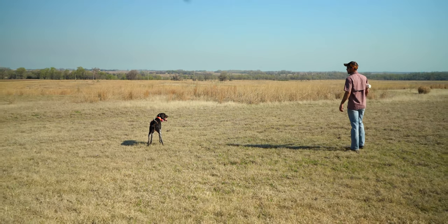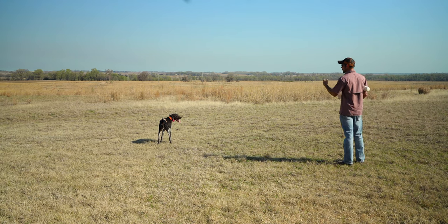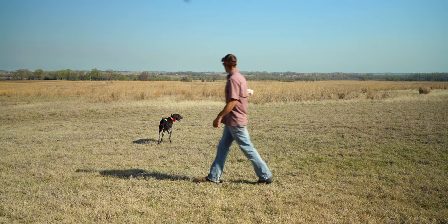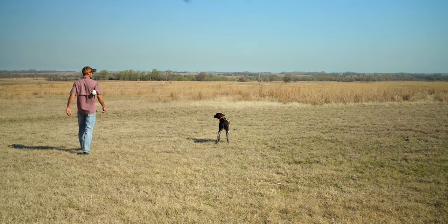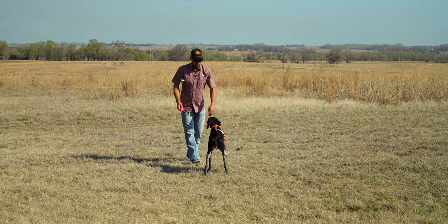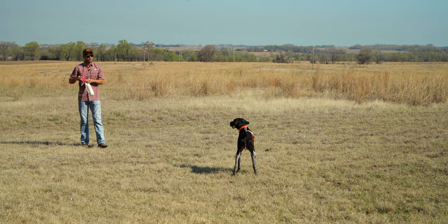A reminder because he's starting to get that turn in his shoulders that's going to bring everything this direction. No foot movement there — that's key. And then a reward.